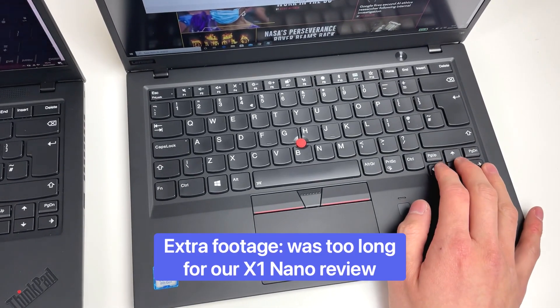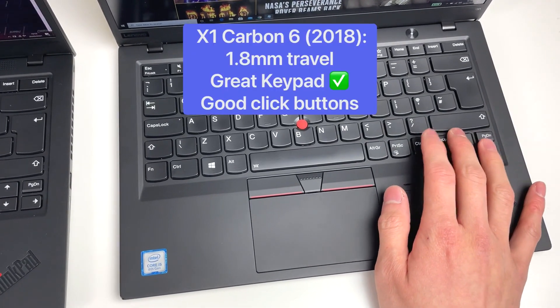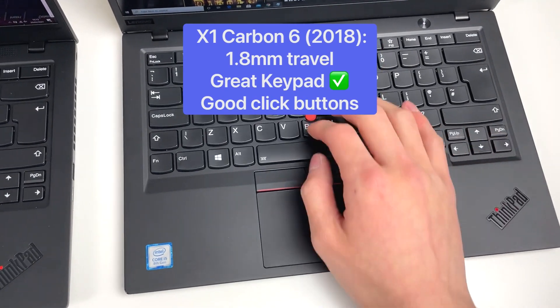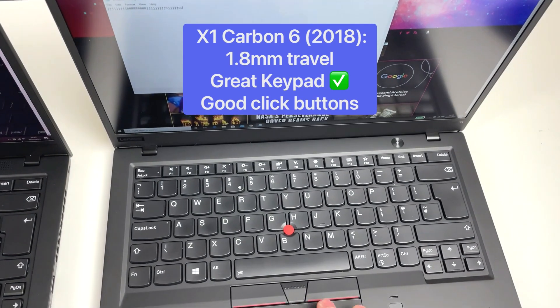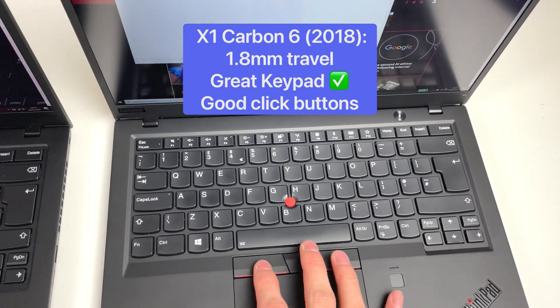So we're going from Carbon 6 just to get a sense of the keyboard — 1.8 millimeter travel. It just feels really natural, really nice, pleasant. Same for the click button — the click just feels right when you click on it, just feels smooth. The response just feels really natural.